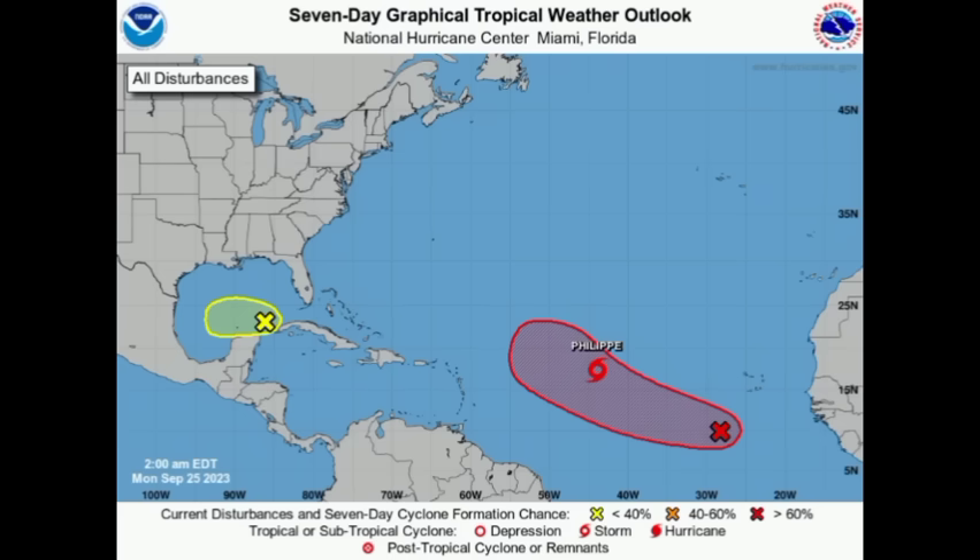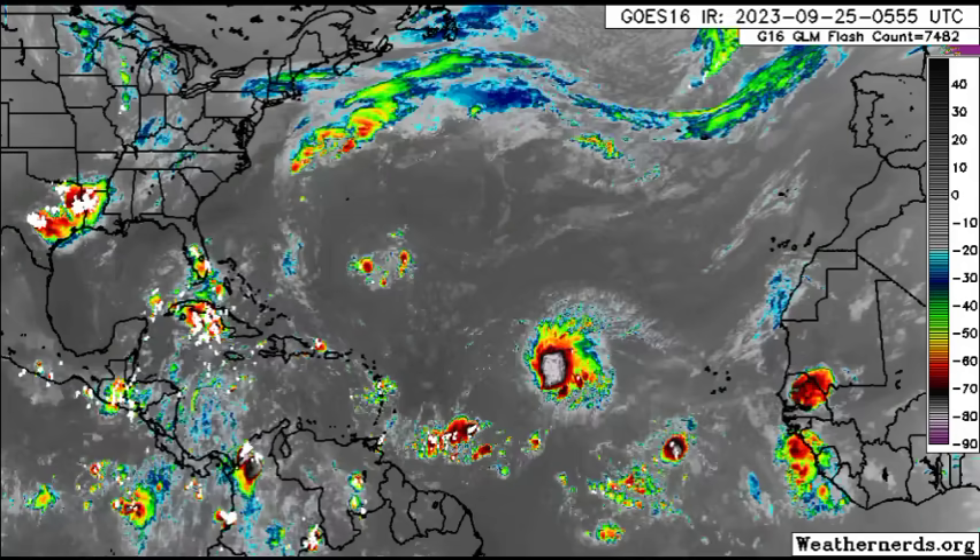Hi everyone, it's Danny, and welcome to this update. I trust and hope that you're doing fantastic and having a marvelous Monday thus far. Looking at the graphic here, we've got our two areas marked to watch for development, as well as Tropical Storm Philippe, which is well to the east of the Leeward Islands. It's going to remain out at sea, not being a bother for anyone.